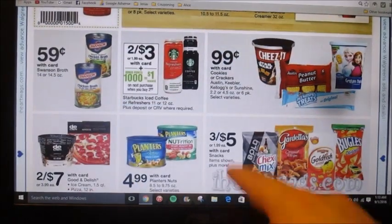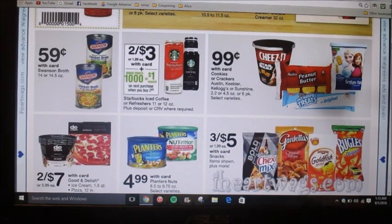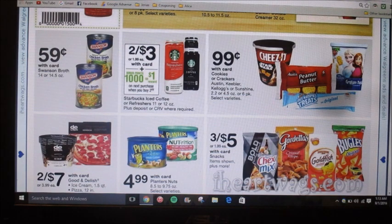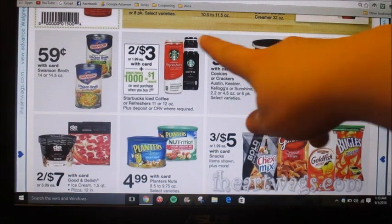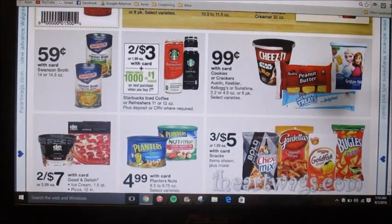On the Starbucks coffee, these are two for three dollars, and when you buy two you're going to earn a dollar back in rewards points. There's currently an Ibotta rebate for a dollar back, so it's pretty simple — just buy two of them. You'll pay three dollars out of pocket, get a dollar back in rewards points for the tall glass bottles, and then get a dollar back from Ibotta. So it's like paying 50 cents each — that's a pretty good deal if you like those.